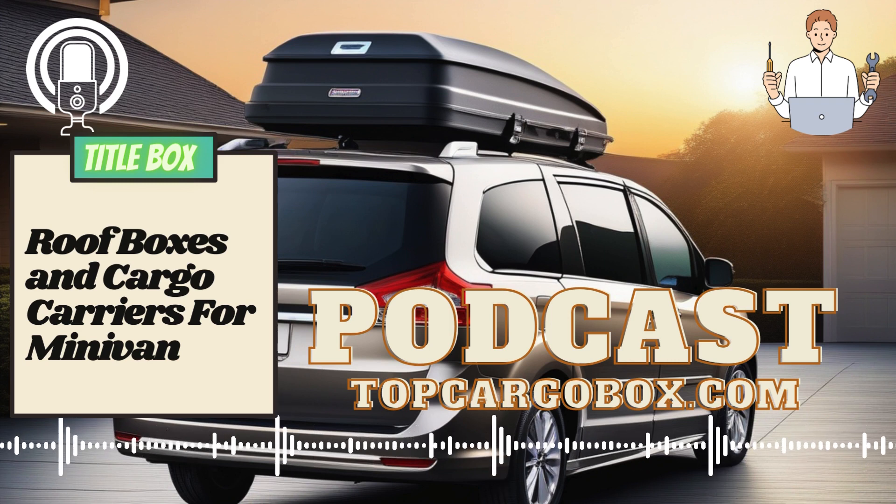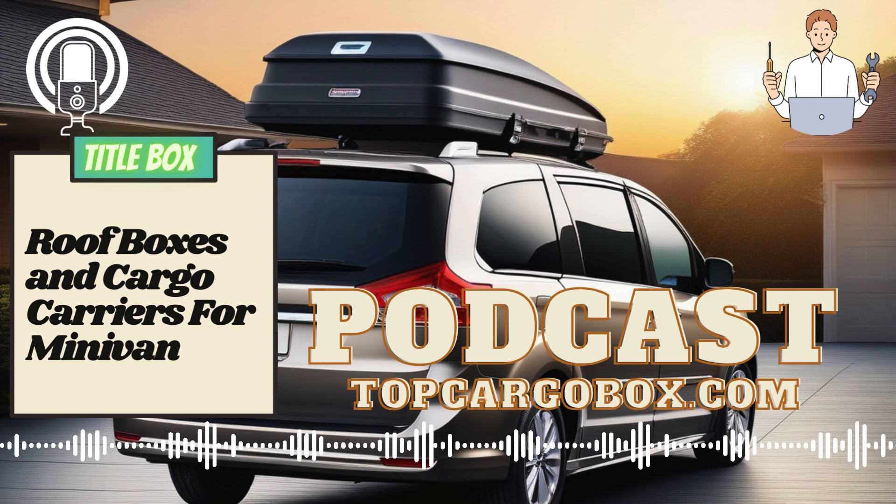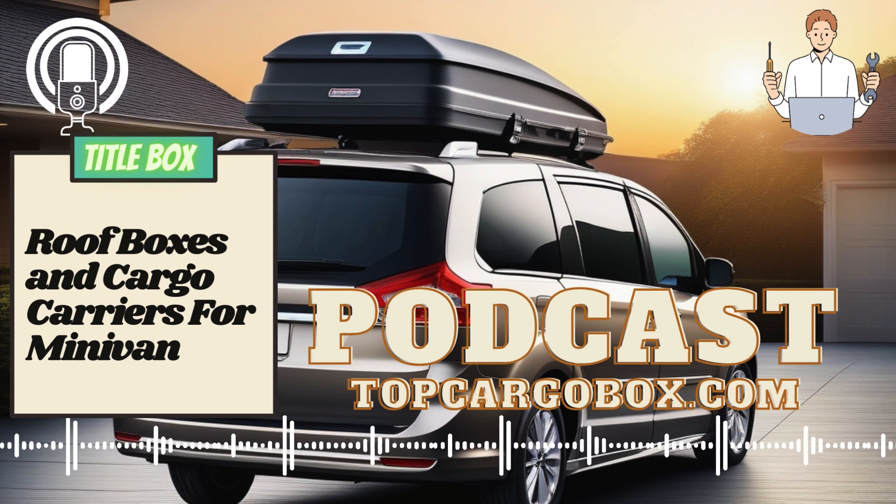Roof boxes and cargo carriers for minivans. Roof boxes and cargo carriers can provide valuable storage space for your minivan, allowing you to maximize the capacity of your vehicle. Whether you're traveling with a large family or simply need extra room for your gear, investing in a roof box or cargo carrier can greatly enhance the functionality of your minivan.